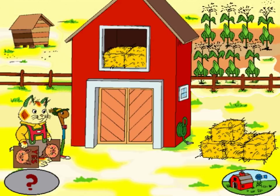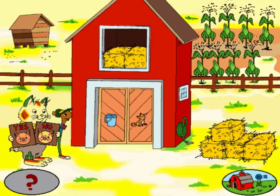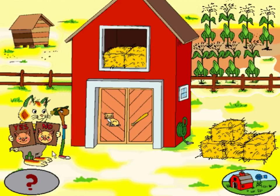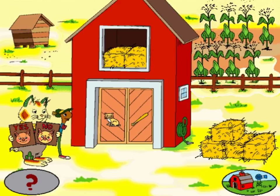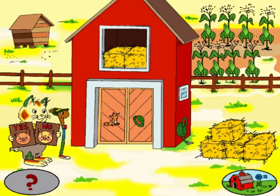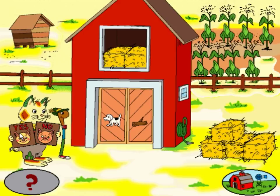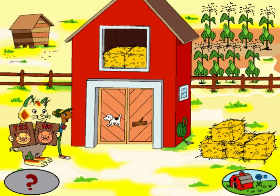Only four more bales of hay left. Do these words rhyme? Pale. Box. You're right, they do not rhyme. Do these words rhyme? Cat. Bat. Those words do rhyme. Do these words rhyme? Box. Hat. You're right, they do not rhyme. Do these words rhyme? Dog. Log. You're right, they do rhyme.